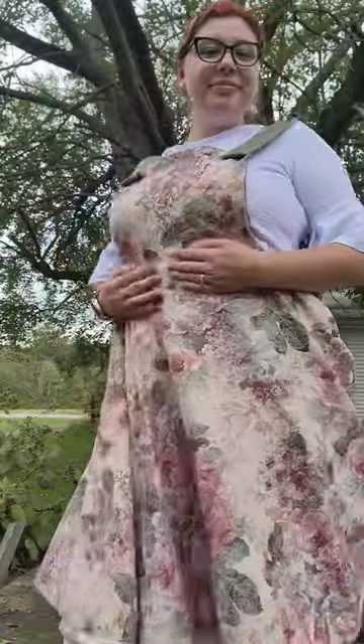I was originally going to make a skirt, but I messed up. So now it's a dress. Do you want to see my $3 dress? Here it is.